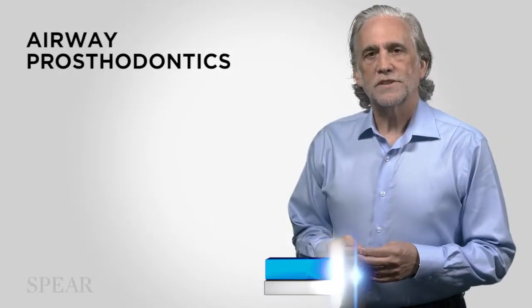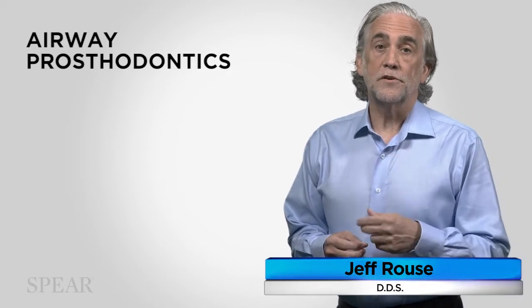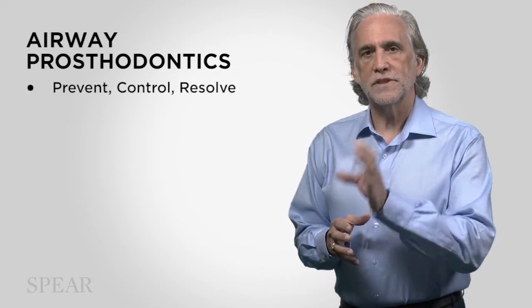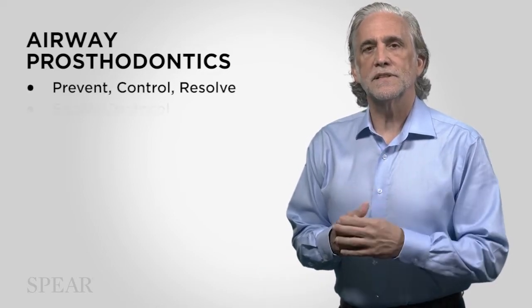The airway prosthodontics workshop at Spear brings two things that are unique and cannot be found anywhere else in the world. The first is prevent, control, resolve. The second is the Seattle protocol.